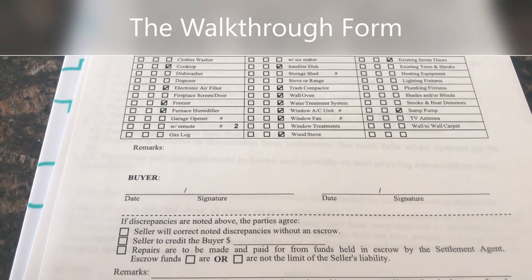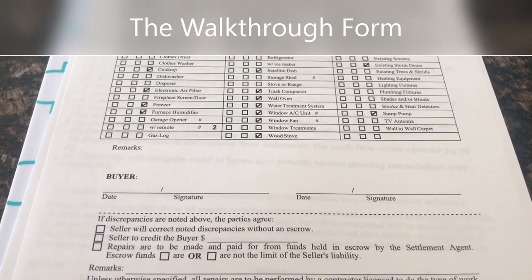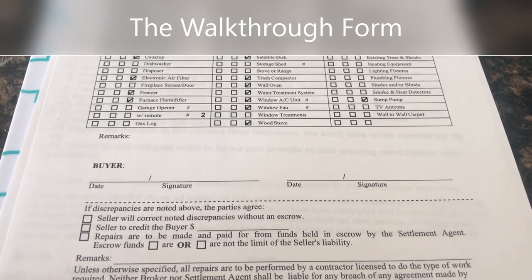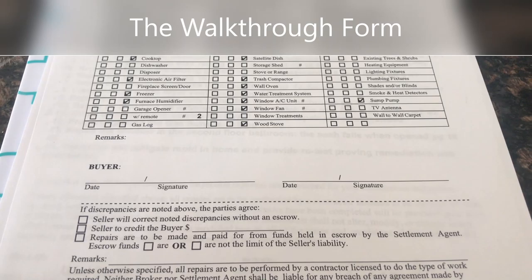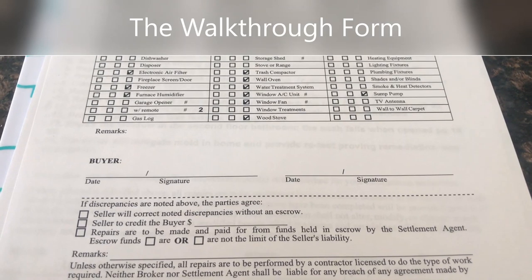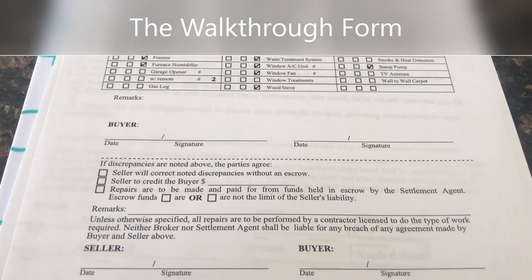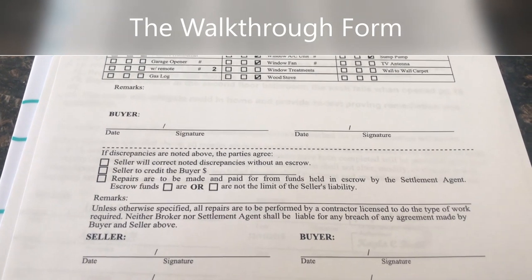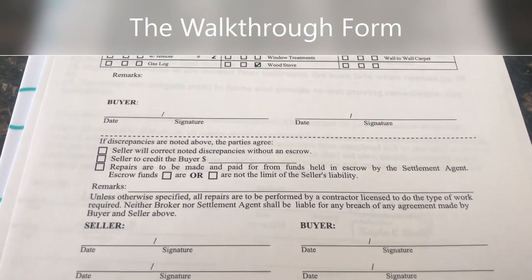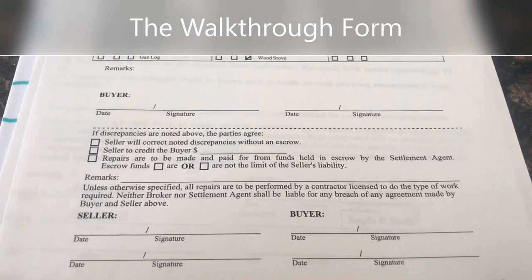Second, I print off this walkthrough sheet. On this sheet, we have a list of all the items that convey and we're going to check every single one to make sure they're in good working order. For example, we're going to make sure there truly are two ceiling fans in this property and that they all work, the garage door opener is working, the gas logs are working — all of those things. Once we confirm everything is working, the buyer will sign off. If there is a discrepancy, we have options: either the seller corrects it without putting money in escrow, the seller gives the buyer a credit, or there will be an escrow — we can talk about that in another video.